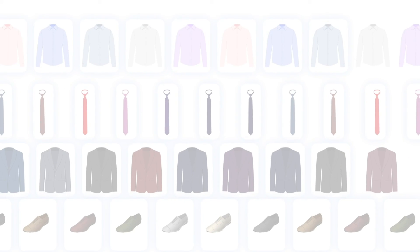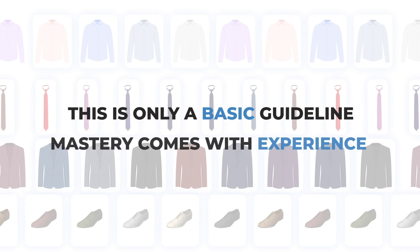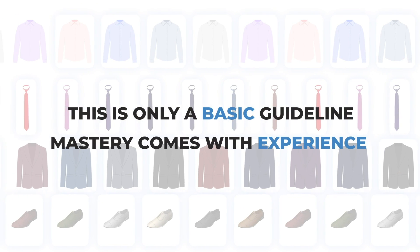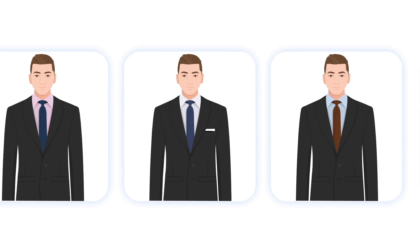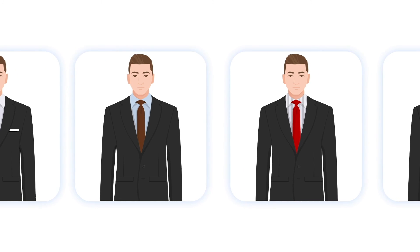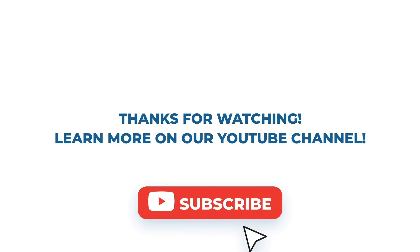Keep in mind, all of these are only basic guidelines. In the end, mastering the black suit will only come from experience. What do you think about these color combinations? Did we miss some? Let us know in the comments, and don't forget to like and subscribe. Thanks for watching!